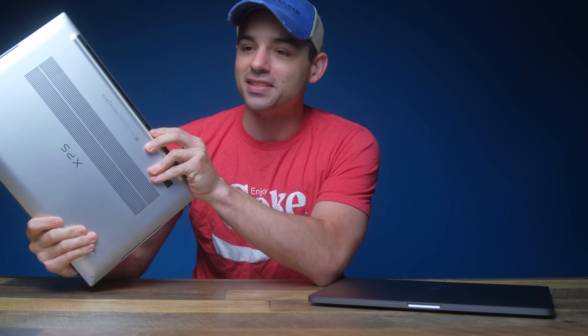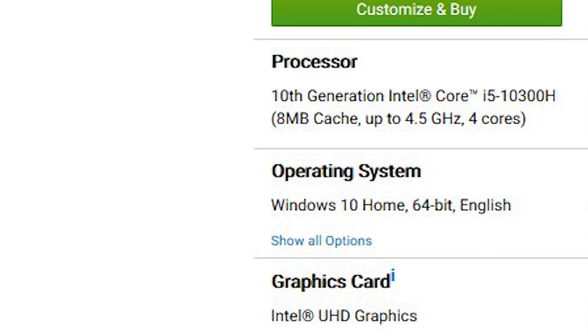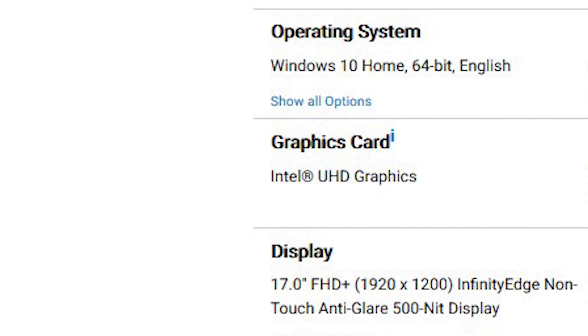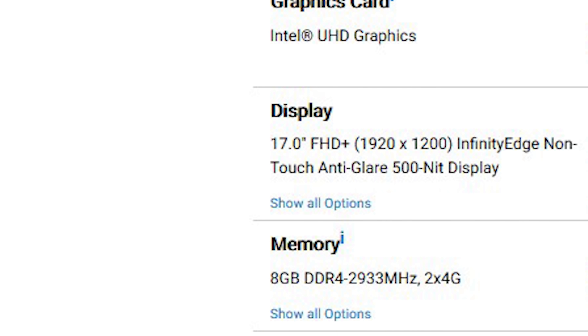The Dell XPS, on the other hand, has a much more modest base model — which, for the record, I don't recommend. If you're going to get a laptop that's this big, the base model just doesn't make sense. It comes with a 10th generation Intel i5 4-core processor, 8GB of DDR4 RAM, integrated graphics, and a 256GB solid-state drive, all for $1,399. One thing to note is that base model has a traditional heat pipe thermal system — we'll talk more about the upgraded thermal system in a bit.